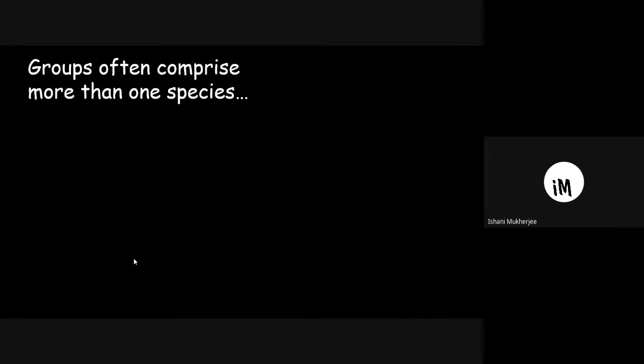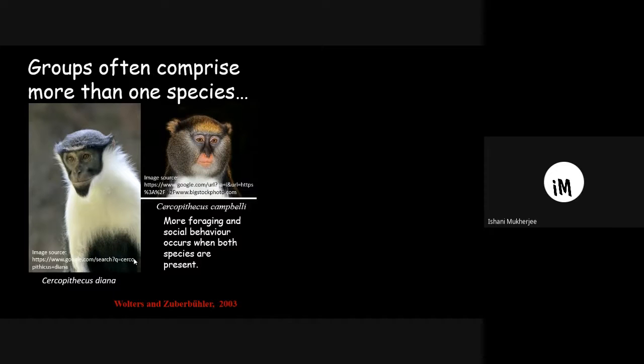Groups don't always comprise a single species — sometimes there are groups consisting of more than one species. These are two Old World monkey species that are often found together in a mixed-species group. When these species are together, there is more social behavior and also more foraging, which is an advantage of forming a mixed-species group. However, mixed-species groups can also be disadvantageous at times.